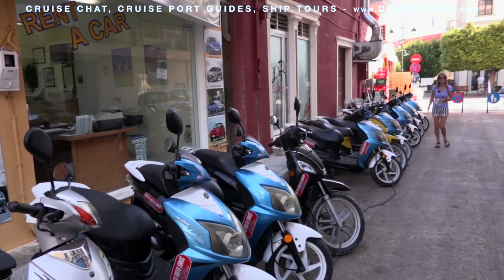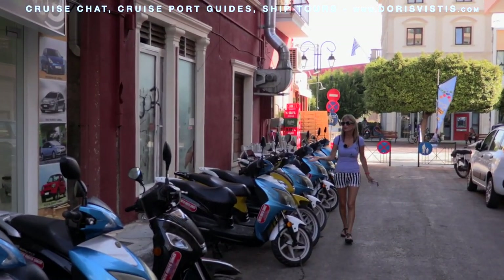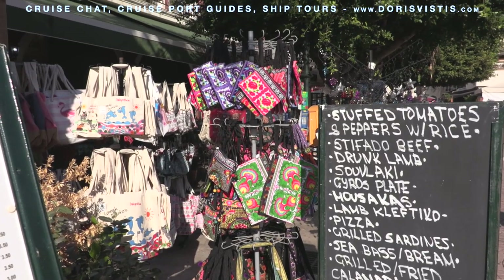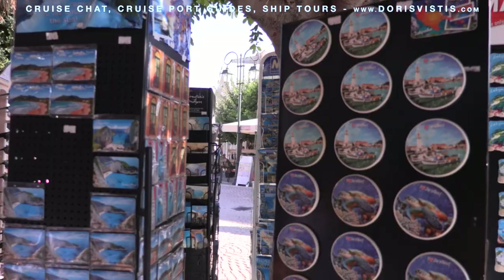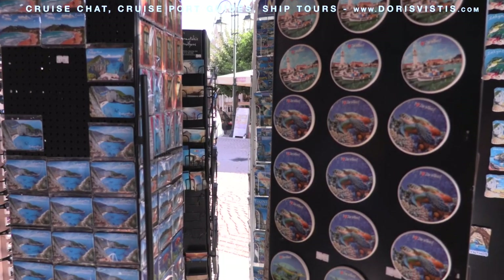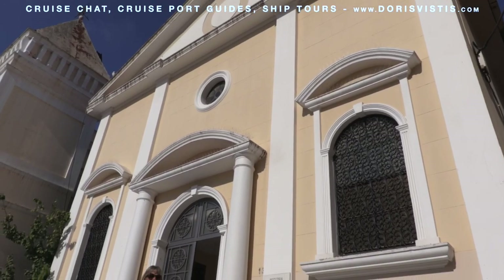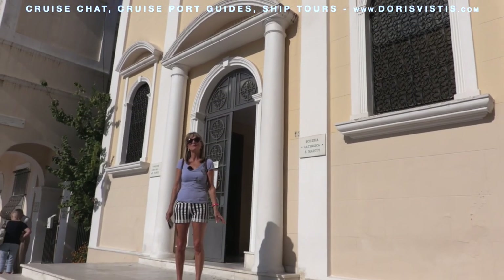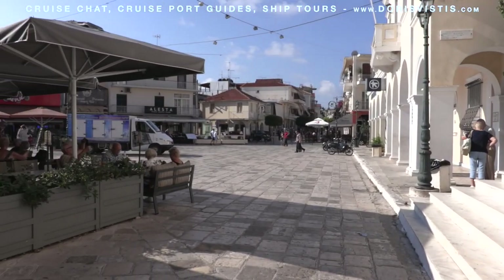A great way to see this island is on a scooter, and a few hundred yards up from the square you'll find a place where you can rent one. As always, we like to do a comparison value on our fridge magnets. Here the fridge magnets are very nice and one euro, one euro fifty and two euros. St Mark's Roman Catholic Church is at the top of St Mark's Square, another very picturesque square beyond Solomon Square.